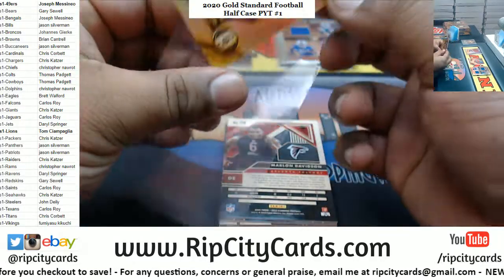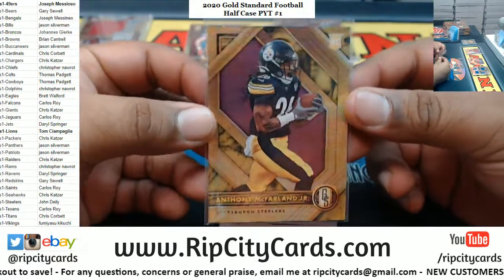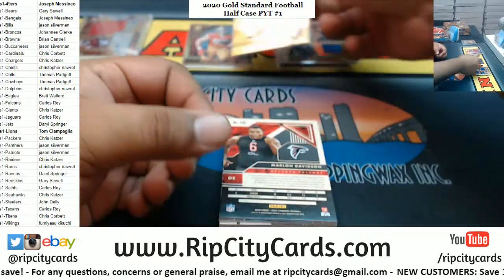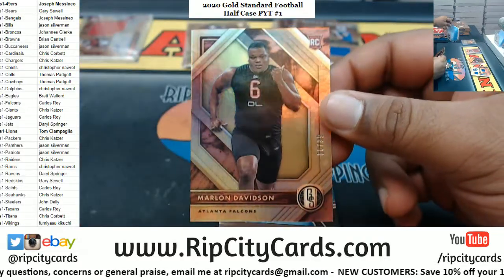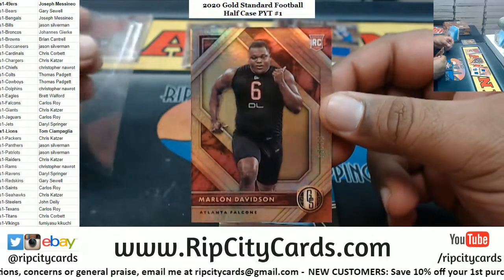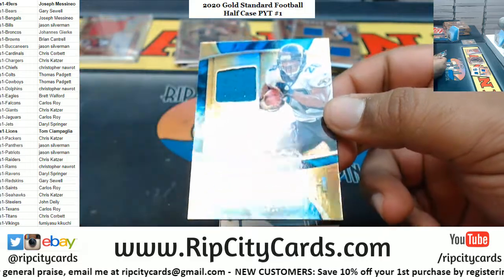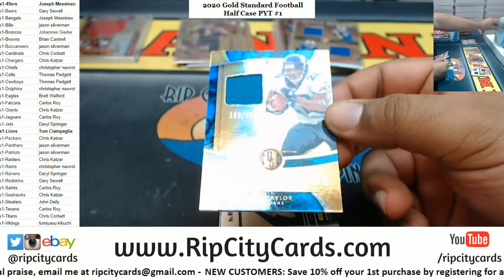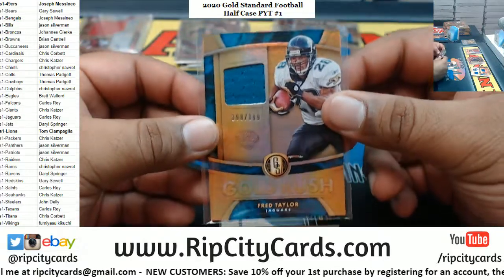Anthony McFarland Jr. to 25 Steelers. Marlon Davidson to 99 Falcons. Fred Taylor — man, this guy was a monster back in the day, running back for the Jags — relic to 199.